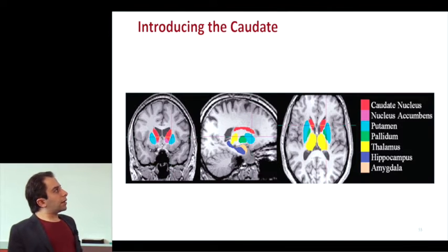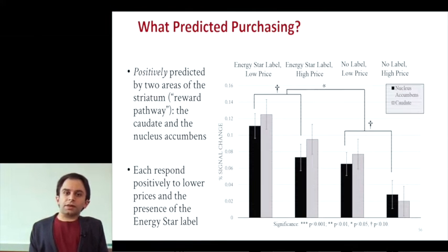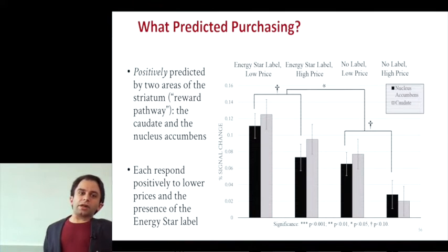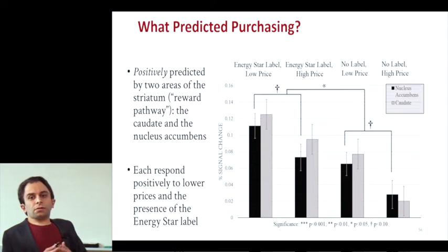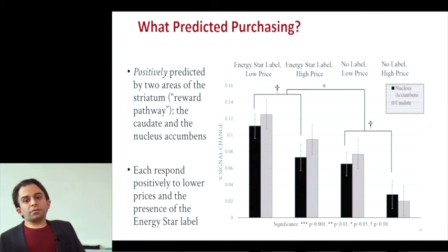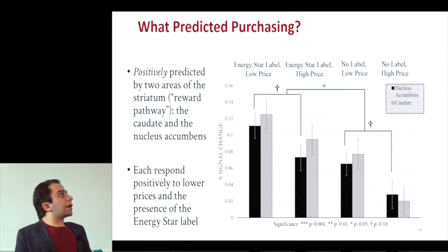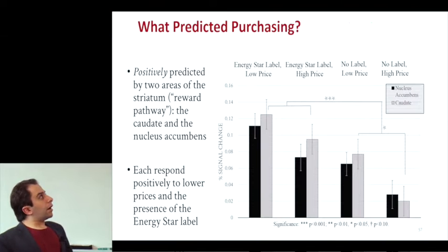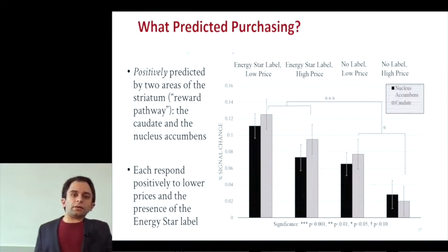What predicted purchasing? Both areas of the striatum — the caudate and the nucleus accumbens — positively predicted that people would buy the bulbs. Each responded positively to lower prices but also to the presence of the Energy Star label. The nucleus accumbens was significantly more active when the label was present versus not, and there was also a marginal difference when the label was there or not at high versus low prices. For the caudate, similar results — a more significant difference between the label being there or not, and a significant difference when the label wasn't there between low and high prices.